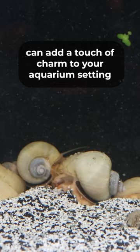No matter which snail is your favorite, remember that they're not only fun to watch but they can actually greatly improve the cleanliness of your tank as well.